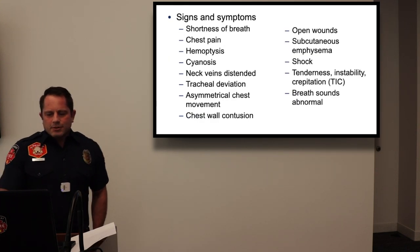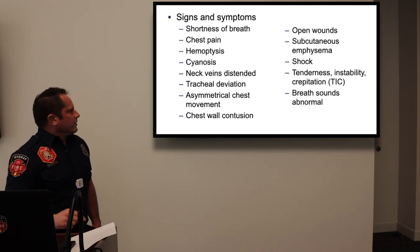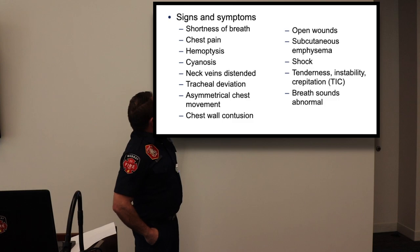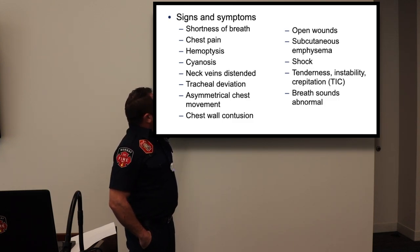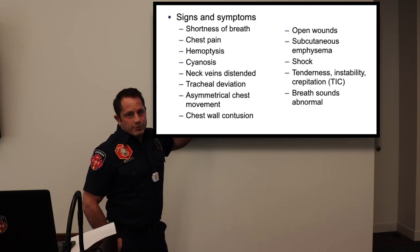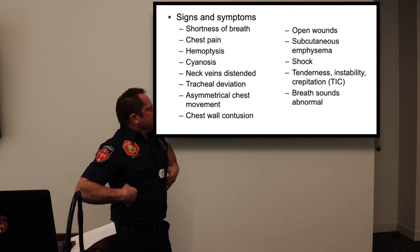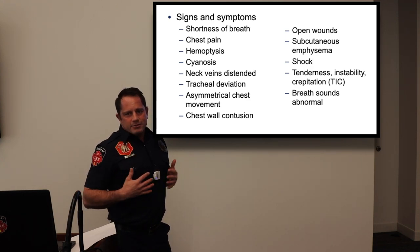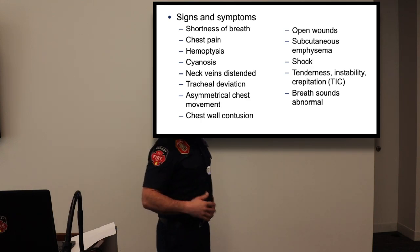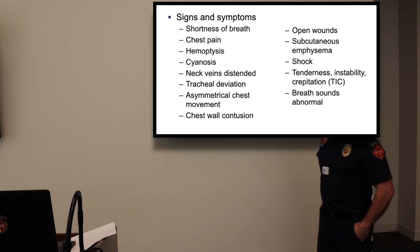The big signs and symptoms to look for include cyanosis, neck vein distension, tracheal deviation, asymmetrical chest movement, and chest wall contusions. That's why we always strip patients — so we can see these things and see how they're actually breathing. Subcutaneous emphysema is another finding we'll discuss in context.